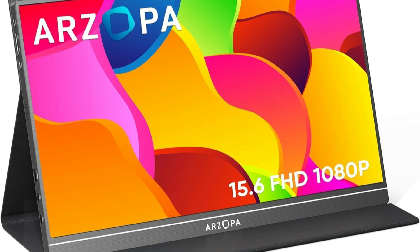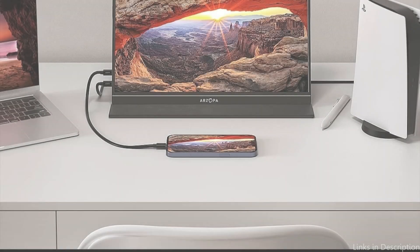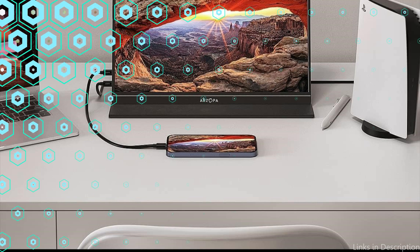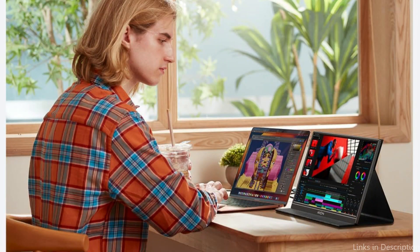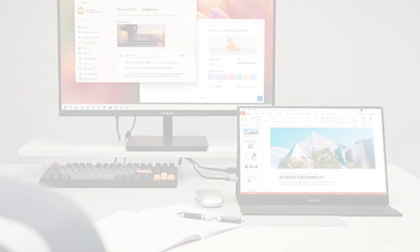Portable and lightweight, this screen is designed to be 0.3 inches thin and weighs 1.7 pounds, taking into account the monitor's portability. Whether you need a backup screen on the go or are working from several places, the monitor's lightweight design makes it easy to transport. Its sturdy construction guarantees that it can resist normal use's rigors.